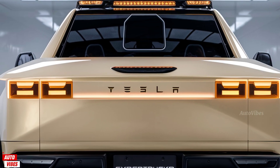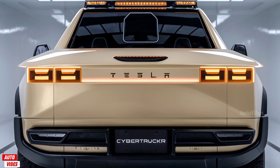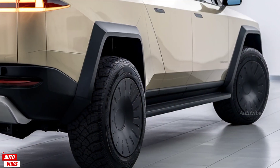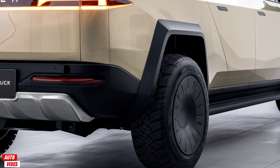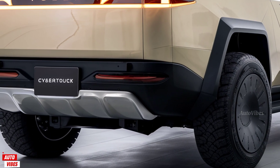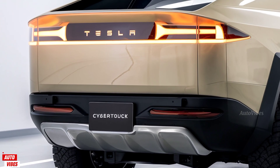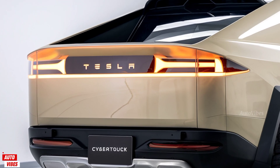Tesla's software is smoother and smarter for 2026, with updated full self-driving (FSD) capabilities, improved voice recognition, and better integration with smartphones and Tesla's app ecosystem. A panoramic glass roof floods the cabin with light, offering a spacious, open-air feel.